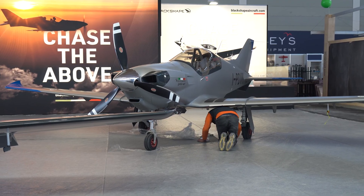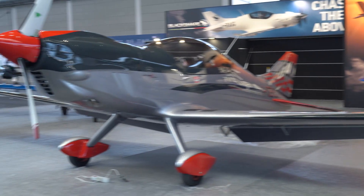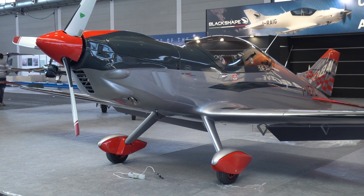We know Black Shape for their nosewheel aeroplanes, but look what we found — it's the Prime Explorer and it's a tailwheel.